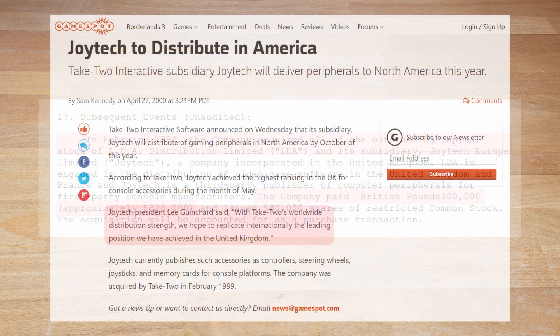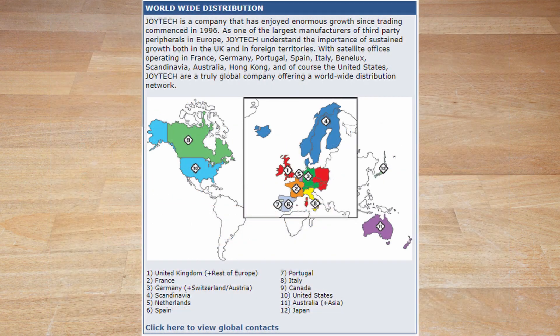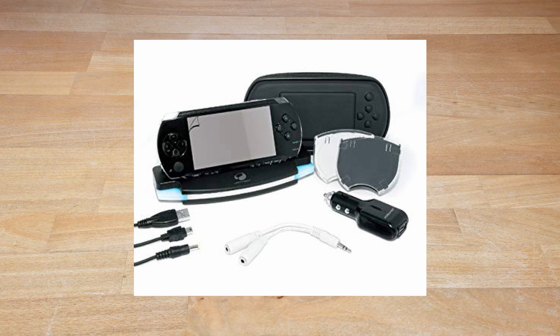Take-Two hoped to bring the European success of Joyetech to the United States. Ginshardt commented: 'With Take-Two's worldwide distribution strength we hope to replicate internationally the leading position we have achieved in the United Kingdom.' And they did indeed expand their operations to many countries outside of the UK. Business proceeded after the acquisition with new products for the PlayStation 2, Nintendo DS, PlayStation Portable and so on.